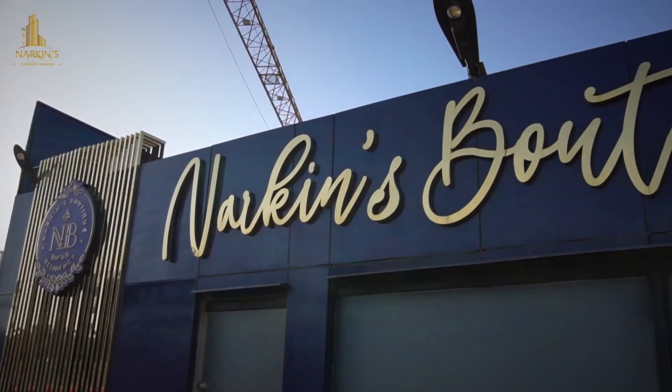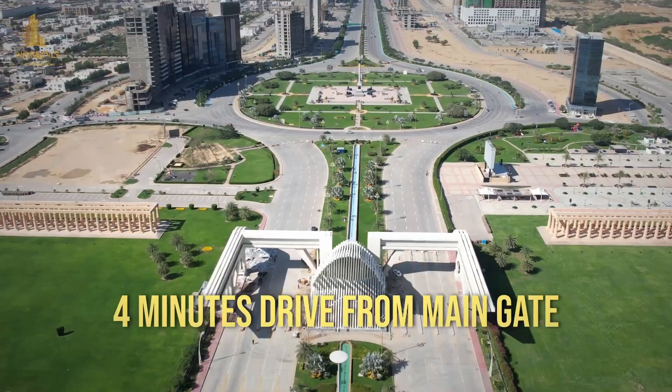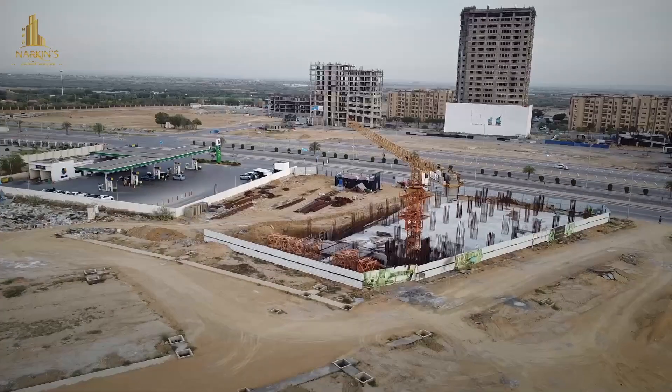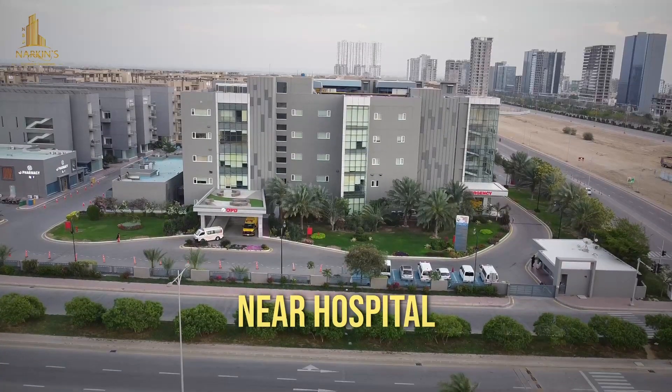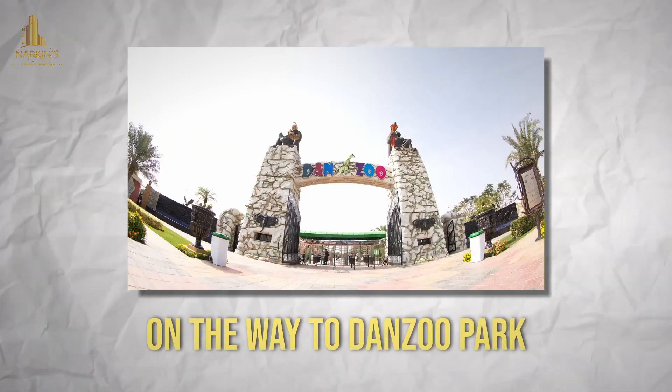Today I am on the Narcan's boutique residency platform. This location is only 4 minutes drive from the main gate. One of the vital features of this location is that it is near the hospital, on your way to farmhouses, theme park, and Denzoo Park. Most importantly, it's a very prime location.